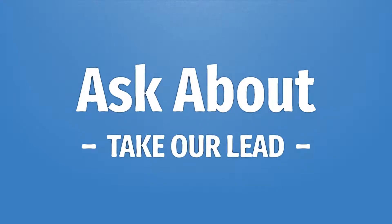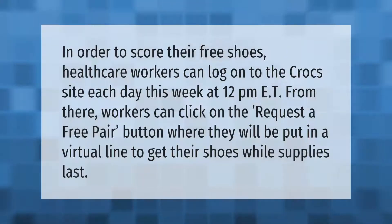Healthcare workers can log on to the Crocs site each day this week at 12 p.m. ET. From there, workers can click on the 'Request a Free Pair' button, where they will be put in a virtual line to get their shoes while supplies last.